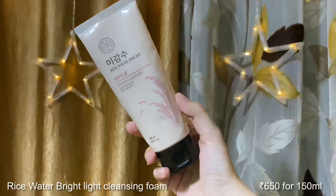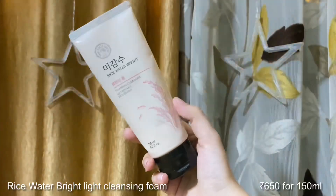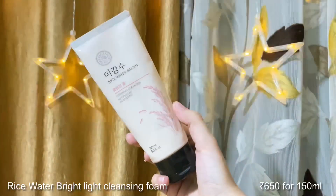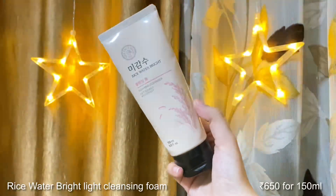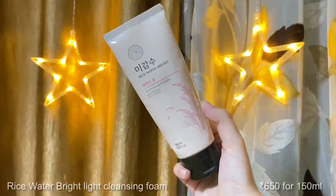Next is the Rice Water Bright Cleansing Foam. It comes in a 150ml tube and is going to last a really long time because you only need a little amount to cover your entire face. It foams up really well and is a good cleanser for normal to oily skin strictly — if you have dry skin, please don't try it because it can strip your skin of natural oils. I have excessively oily skin so it worked great for me. Always remember to moisturize after.